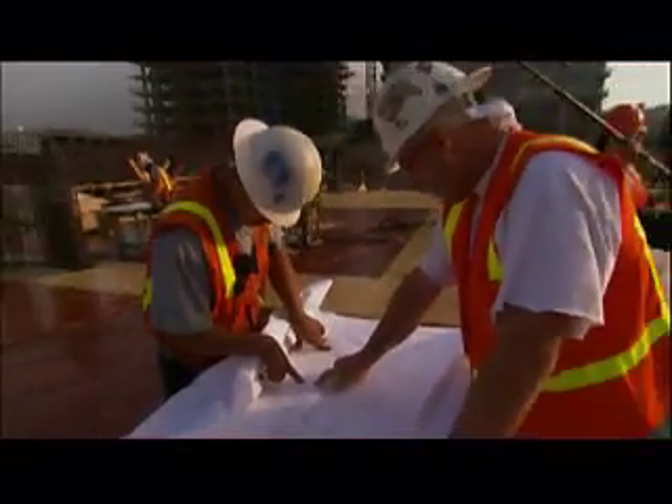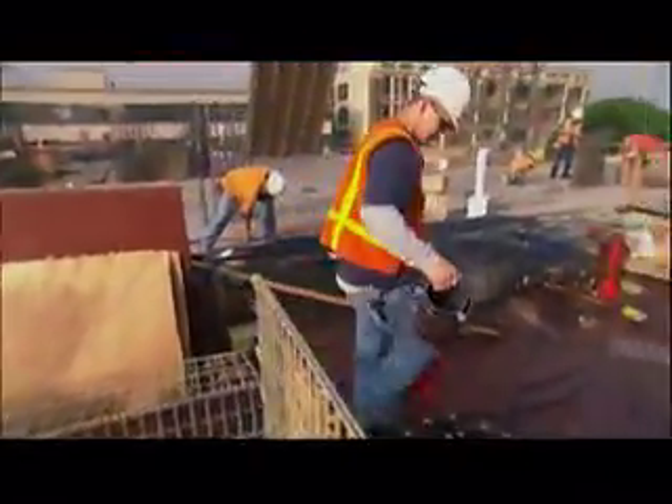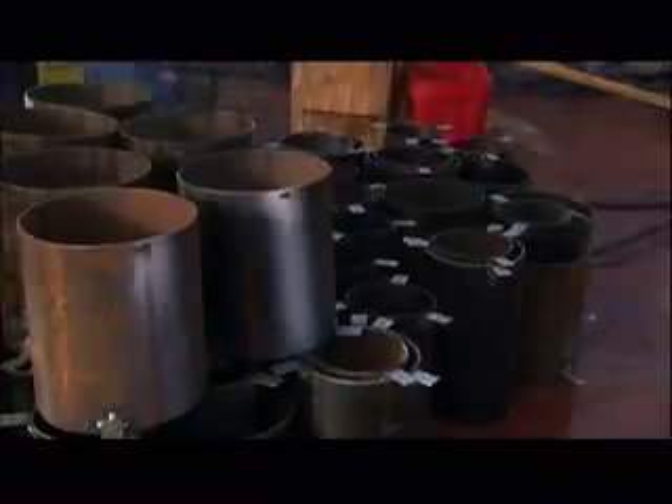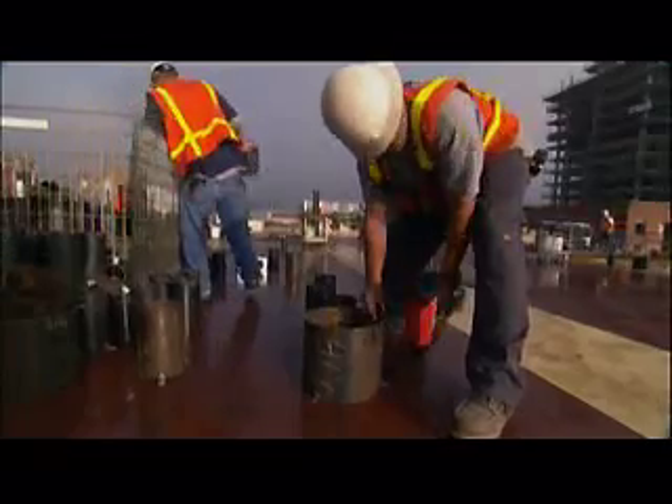I started reading blueprints when I was five, so I didn't have a trade a long time. To get water to and from the 25 units on this floor, 336 pipes will need to pass through the concrete deck. To make room for those pipes, Tim's crew lays down cans, steel cylinders open at both ends, that will create holes once the concrete is poured.